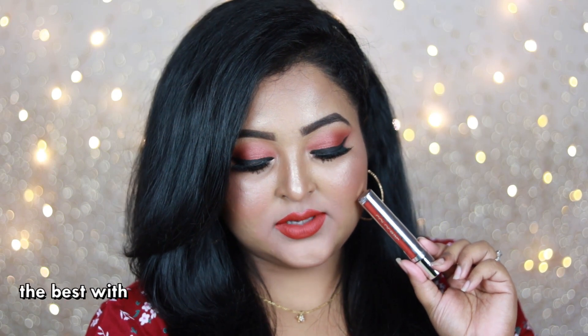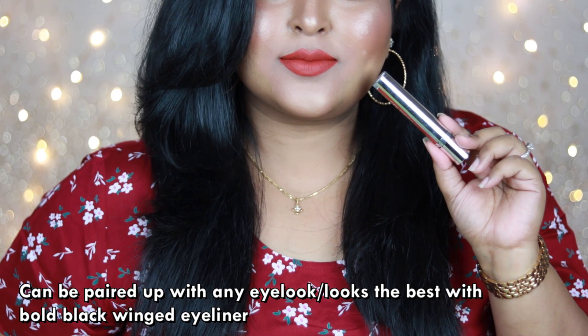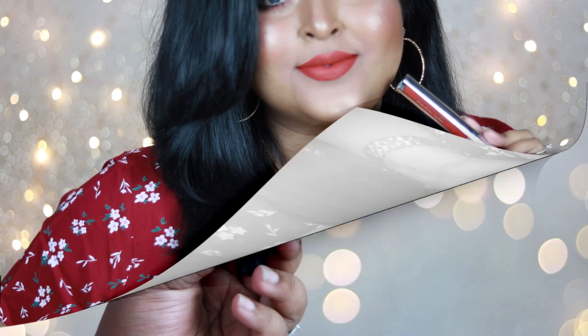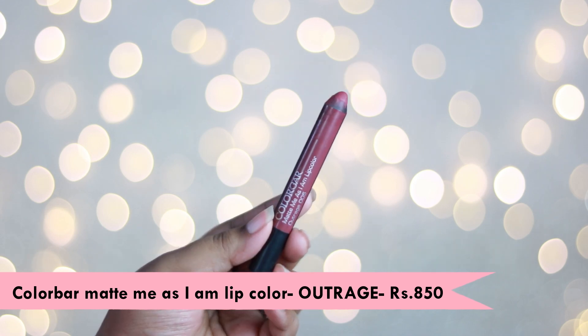It's also very comfortable to wear, very long lasting, and you can wear this lip color with any kind of eye look. The next one is the Color Bar Matte Me As I Am Lip Crayon in the shade 'Outrage,' and I love this particular range by Color Bar because of the formula.